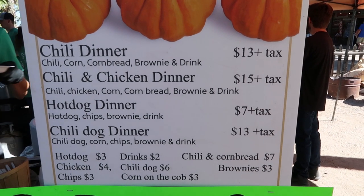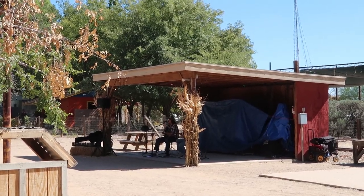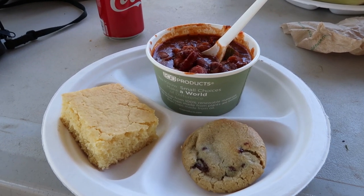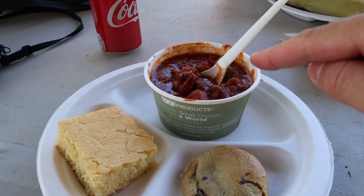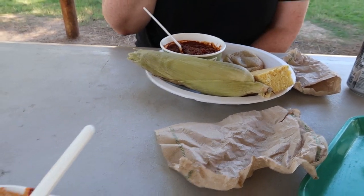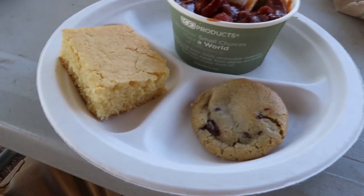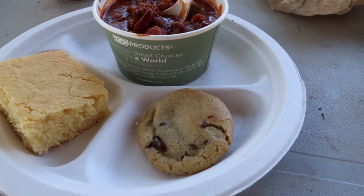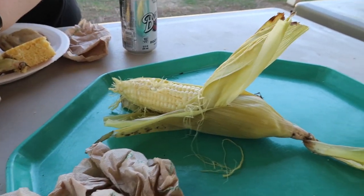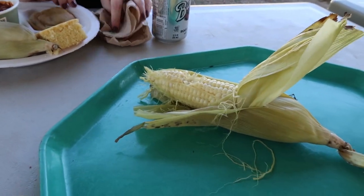I hear music. We ended up getting two chili dinners — I got one with pumpkin chili and Amy got one with the regular chili so we could try both. It came with the chili, cornbread, a cookie instead of a brownie which is fine by me, a drink, and some corn. We didn't grab any butter for the corn but I tasted it without it and it was fine by me.